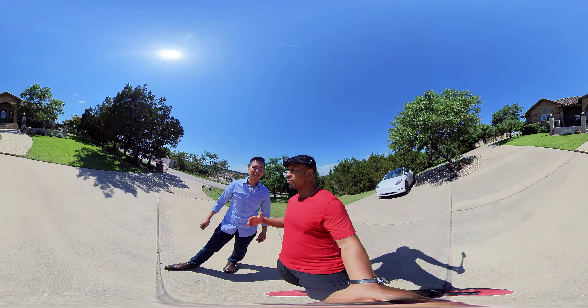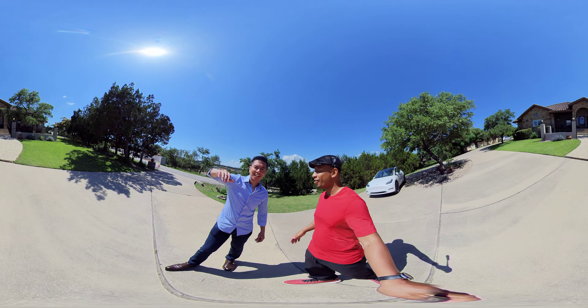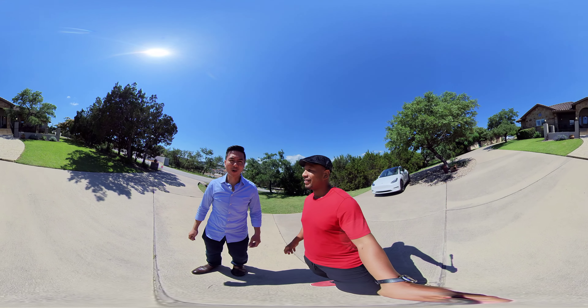Hey everybody, Ian of Austin here. I am here with my buddy JJ Tolentino. How are y'all doing out there? Welcome to the tour.